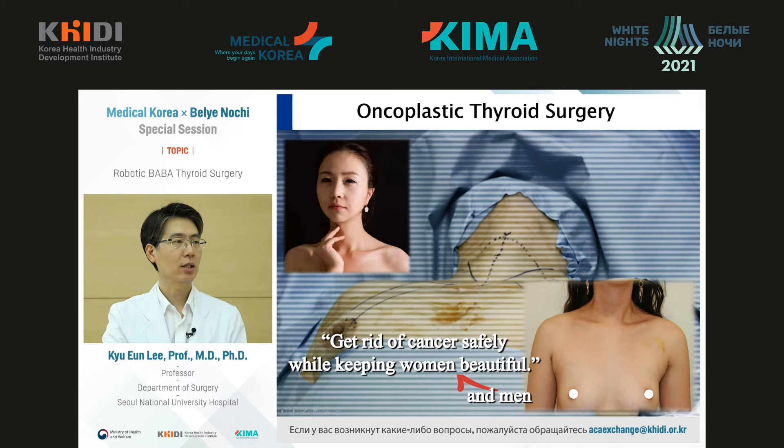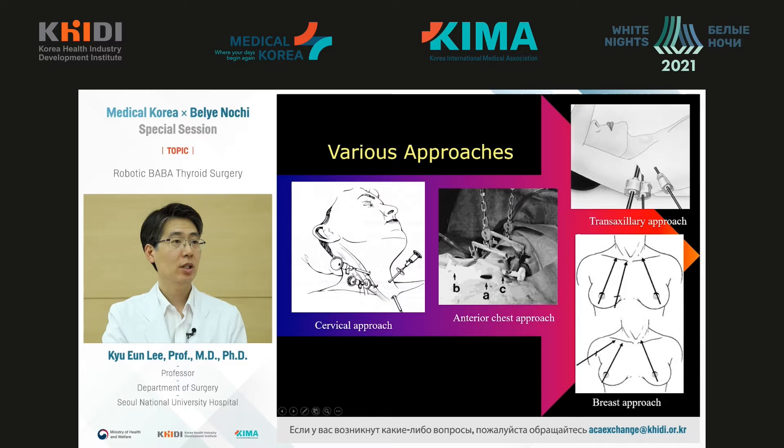That's why, if thyroid gland surgery is required for both men and women, they are more concerned with post-op scarring rather than with the surgery itself. Today, I would like to introduce surgery known as oncoplastic thyroid surgery, and the technique we use in Seoul National University Hospital. This intervention makes it possible to perform surgeries without scars.